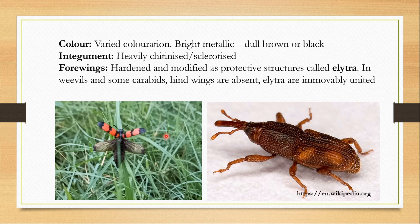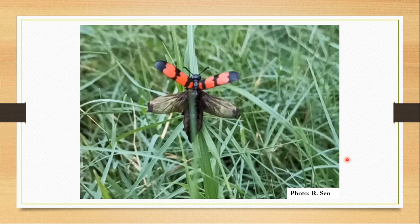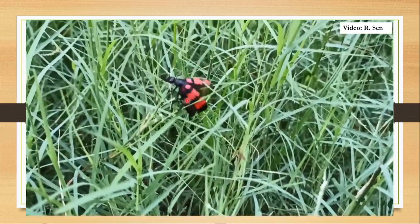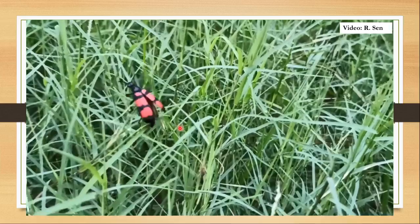Now let me tell you why they get the name Order Coleoptera. They have hardened and modified protective forewings, which are also known as the elytra. This sheath-like wing, or koleos-like pteron, gives them the name Coleoptera. In some weevils and carabids, the hind wings are completely absent because these are not flying insects — they only have the elytra, which are immovably united. In flying beetles, the insect stretches its forewing and uses its hind wing for flying.